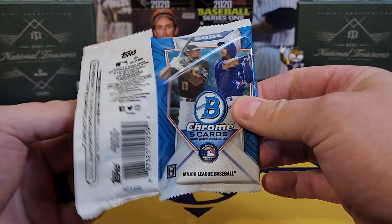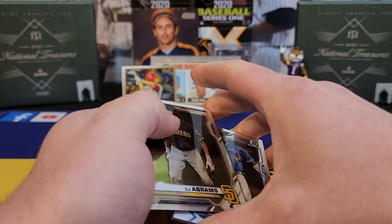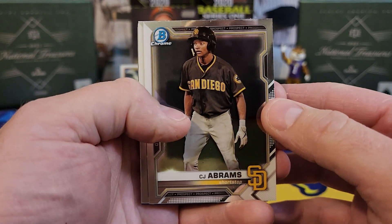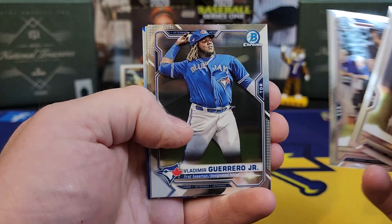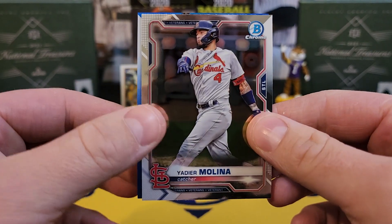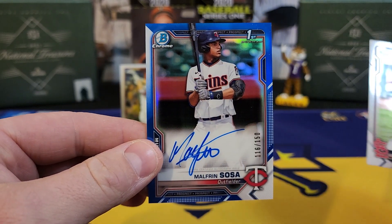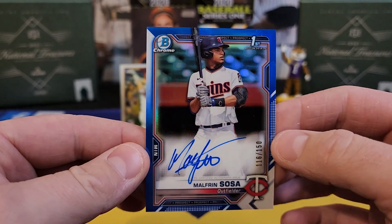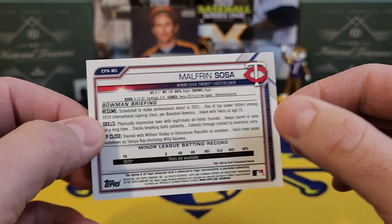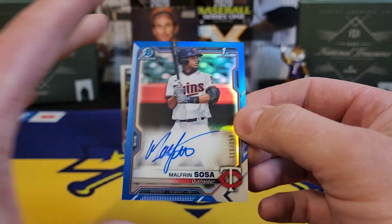And the last pack — 2021 Bowman Chrome. Can we get an auto? We got something thick! Let's finish it strong. It is a True Blue. CJ Abrams, Nick York, Vladimir Guerrero Jr. — and we have it! It is a First Bowman auto — Malfredy Sosa, True Blue for the Minnesota Twins, numbered 116 of 150. How about this box for November!